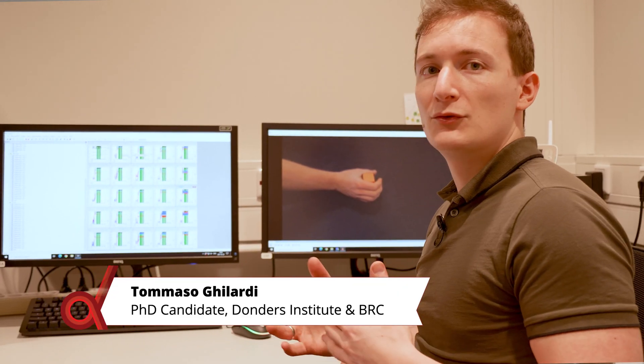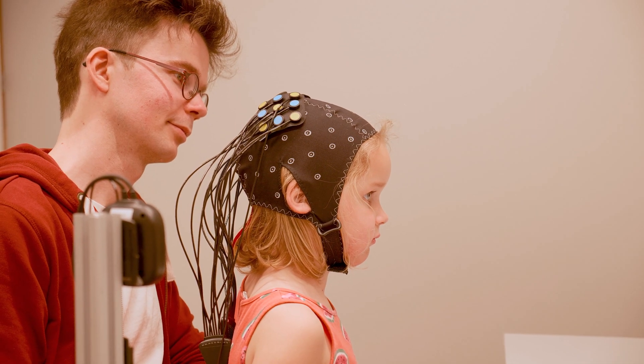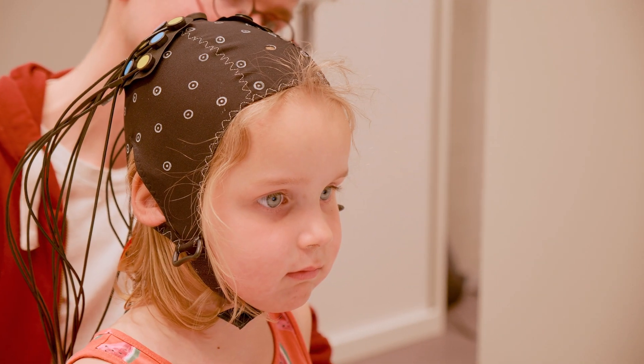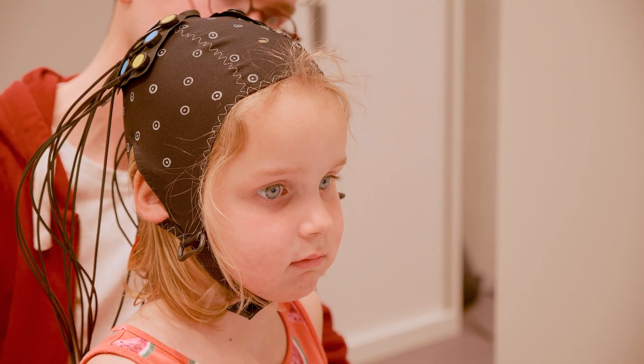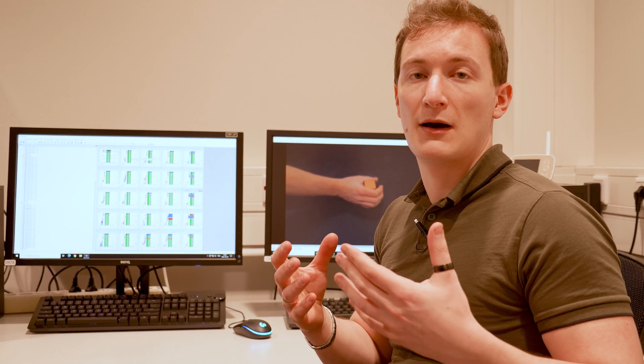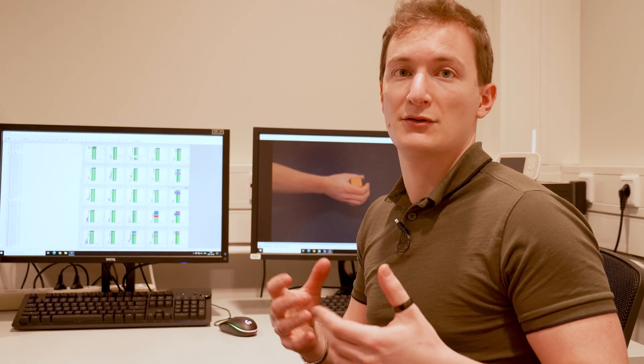In the neuroimaging lab we are able to monitor the brain activity of infants. In this case we are monitoring if the motor cortex of infants is active when they expect an action. And this will give us information about the role of the motor cortex in building action prediction abilities.